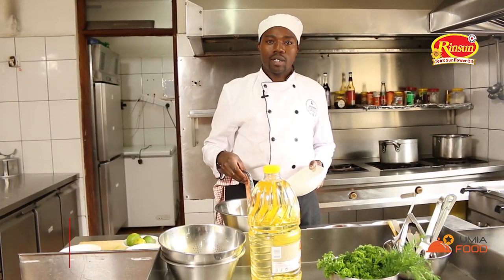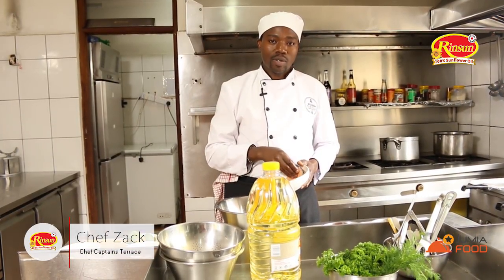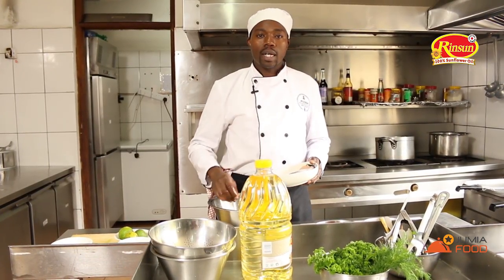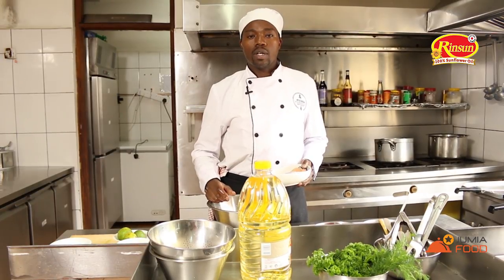My name is Chef Zak from Captain's Terrace restaurant and today we are going to prepare salmon. My salmon goes with honey glaze and some soy sauce, and is also served with garlic potatoes.